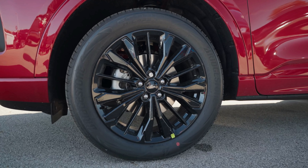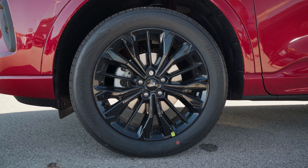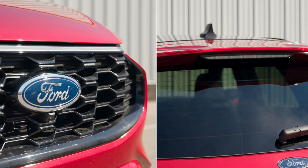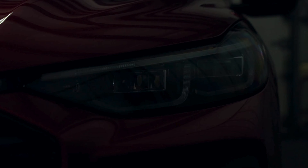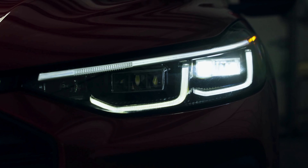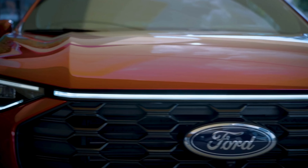And check out those wheels. The ST-Line Elite comes with 19-inch machine-faced ebony painted aluminum wheels, perfectly complementing its bold grille and spoiler. Up front, the ST-Line Elite is equipped with LED headlights and an LED light bar, giving it a signature modern look you can't miss on the road.